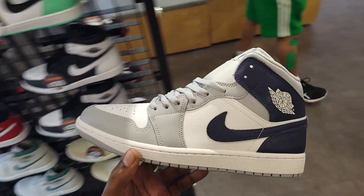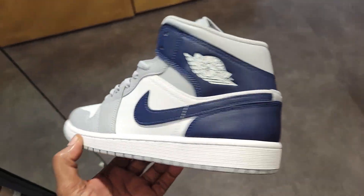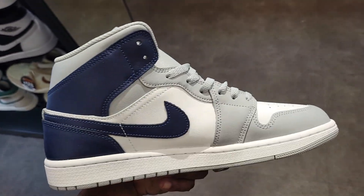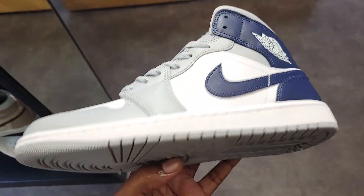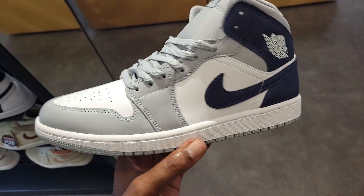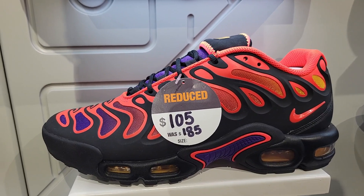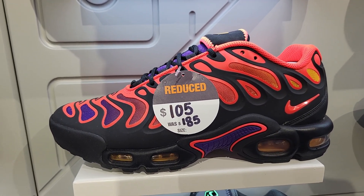I love this color combination — Dallas Cowboys vibes with the gray, navy blue, and white. You can't go wrong with these. Let me know if you guys are a fan of this color combination. Definitely if these had come out as a high, people would have scooped them up. They've got these marked down to $105 from $185.